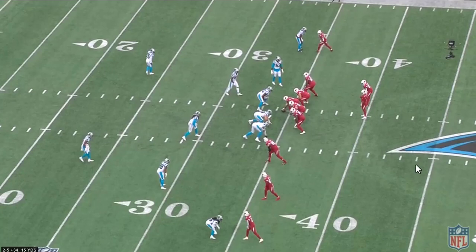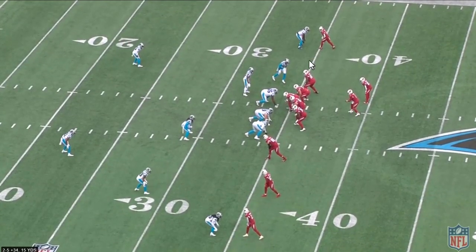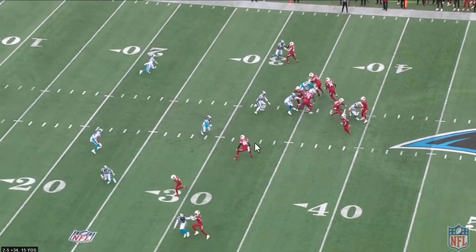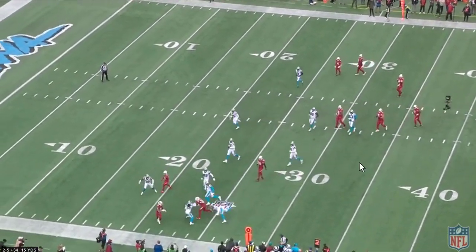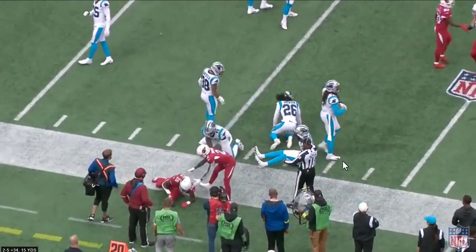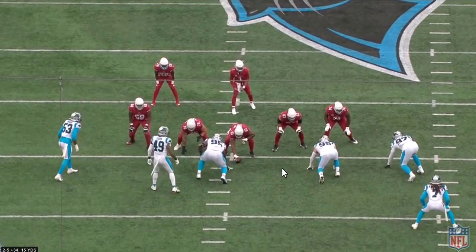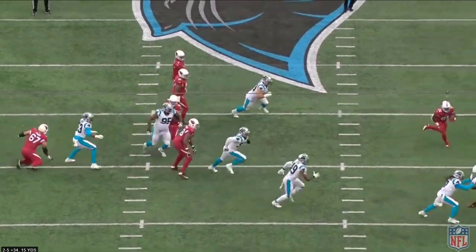Where the Cardinals can really get a lot out of Benjamin is misdirection plays. Watch the two linemen on the left pull to the right, force the defense to the right side, and then have him take the ball to the left with blockers out front and get into space. Misdirection plays can work very well for him because of his initial burst. He's not a big-time speedster, but he's quick, and that initial change-of-direction quickness and acceleration can work very well on deception plays like this.